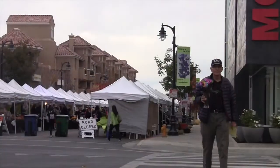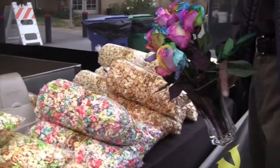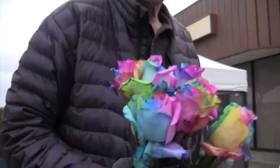Flower dude! Rainbow popcorn, rainbow roses. Those are cool.